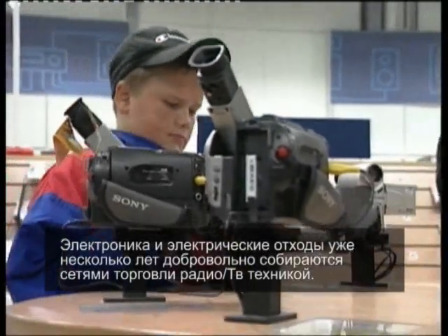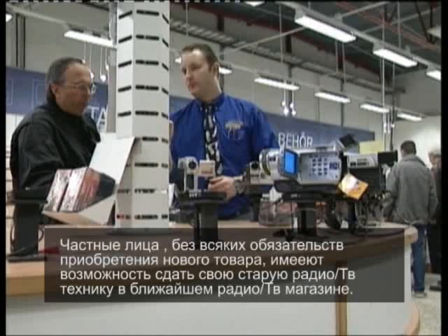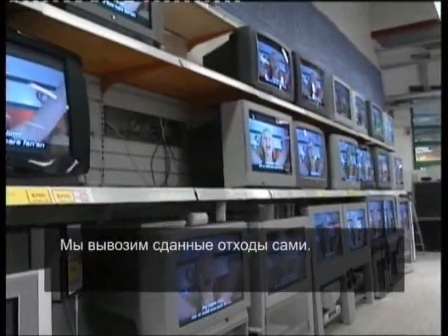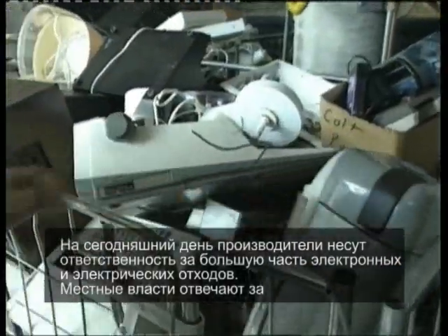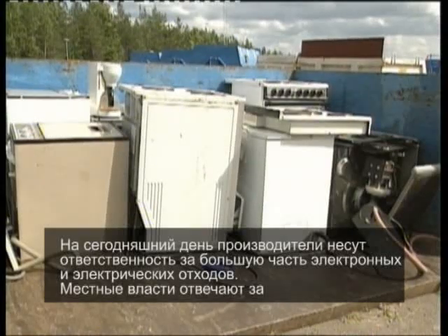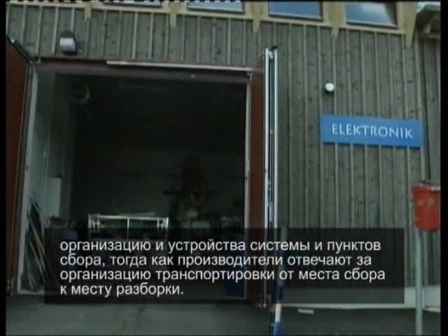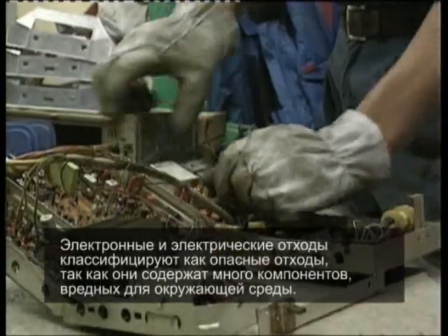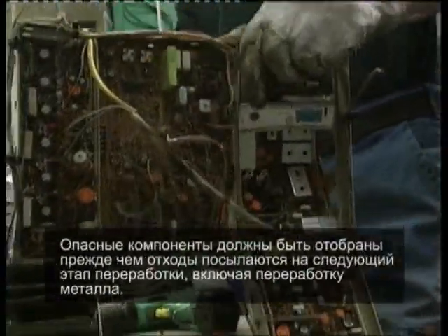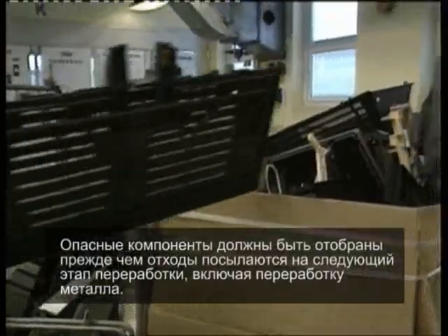Electronic or electrical waste material has been collected on a voluntary basis by the radio and TV trade for a number of years. Private individuals have, without obligation to buy anything new, been able to hand in their old TV, stereo or computer to their closest radio and TV shop. Producers are now also responsible for a large part of all electrical and electronic household waste. The local authority has organised and set up a collection point and system, while producers organise and look after transportation from collection points to dismantling plants. Electrical and electronic waste contains many substances which are harmful to the environment. Environmentally harmful components must be removed before the remainder of the waste material is put through various processes, including the recovery of metals.